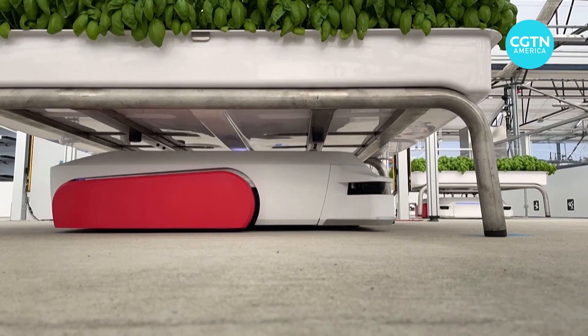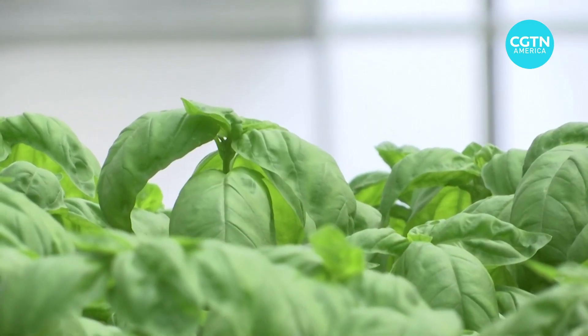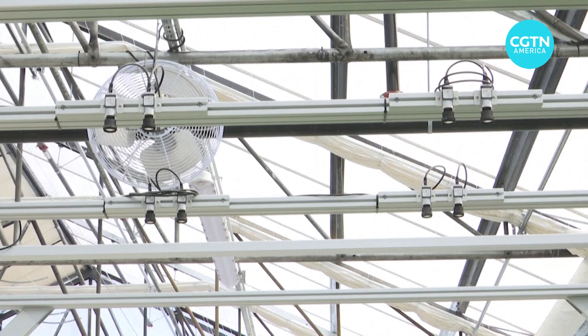"I really believe that we need to grow in a way that could feed the future of the world without hurting the earth, and so for me it's a very big motivation." The company Iron Ox says these robots, integrated with a hydroponic system, grow produce with 90% less water than traditional farms and 75% less electricity than even a vertical farm that uses LED lights.